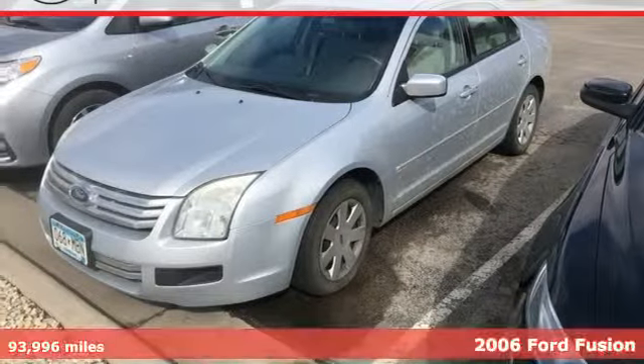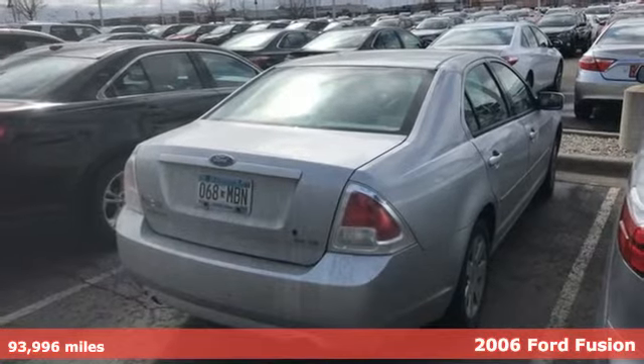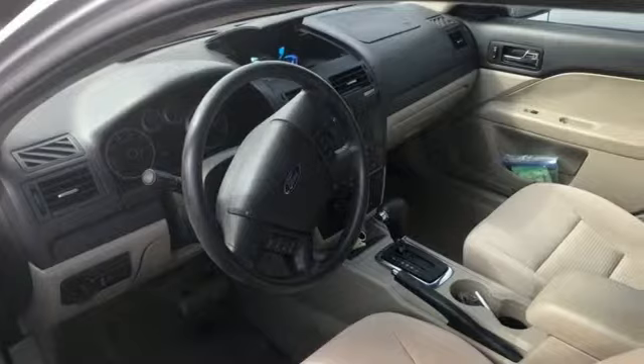Here's a 2006 Ford Fusion, bringing personality and attitude to the mid-sized sedan. It has advanced safety technologies and a roomy interior.